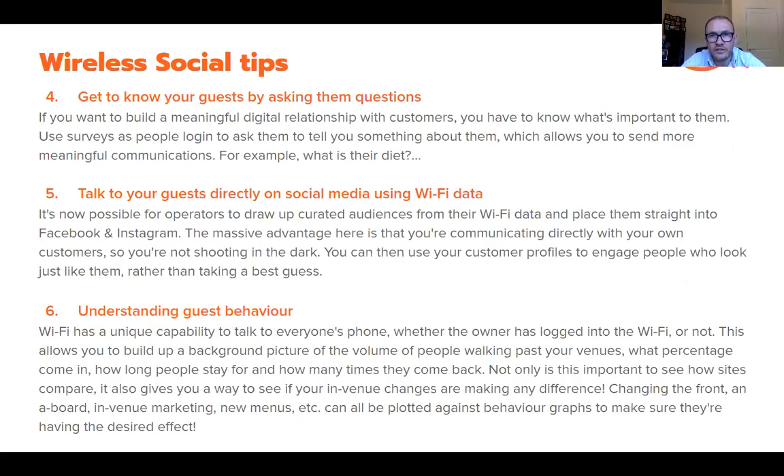Tip four — another underutilized element — is the ability to ask people questions when they're logging in, whether it's their first time or subsequent visits. You can ask about their typical behavior, diet preferences, what they're interested in, what they'd like to see more or less of. A guest Wi-Fi survey form is a free way to learn more about your customers and understand what they think about different aspects of your operation.